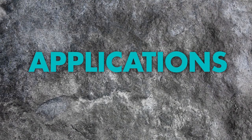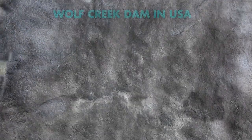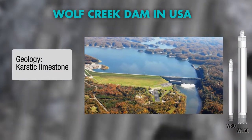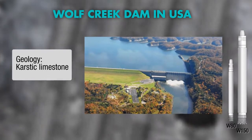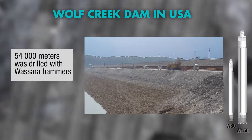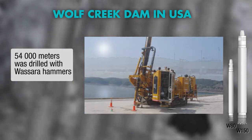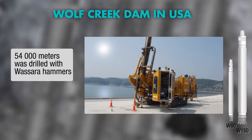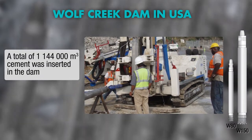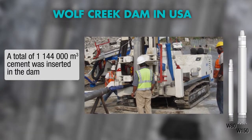Let's look at some applications where drilling with Wassera makes a difference. The rehabilitation project of the Wolf Creek Dam in Kentucky used Wassera as it had proven to be the best suited and most cost-effective method available for drilling long straight holes. The sealing was done by creating a cement-injected diaphragm wall in combination with a grout curtain.